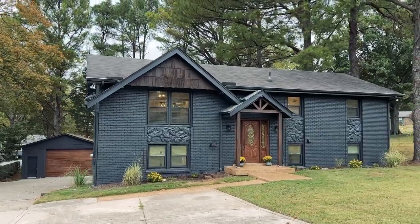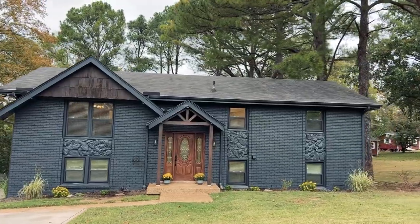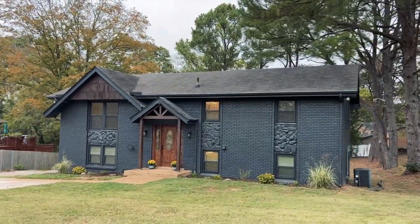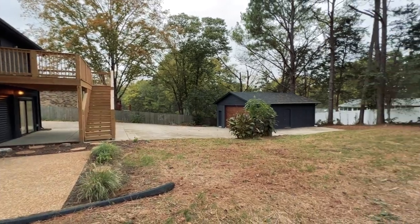Welcome to 217 Spring Road. This is a full renovation project just completed, and in this video we're going to take a tour. We're going to cover the area attractions and then come back and take a full interior and exterior tour where we'll uncover all of the updates and relative features of the home.